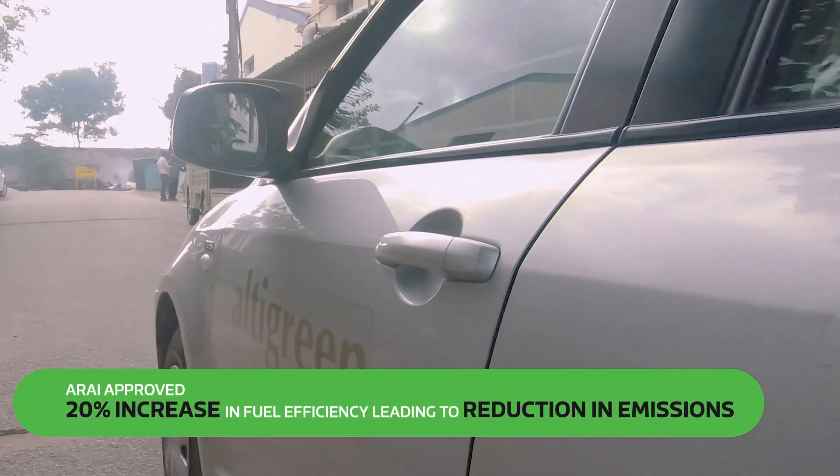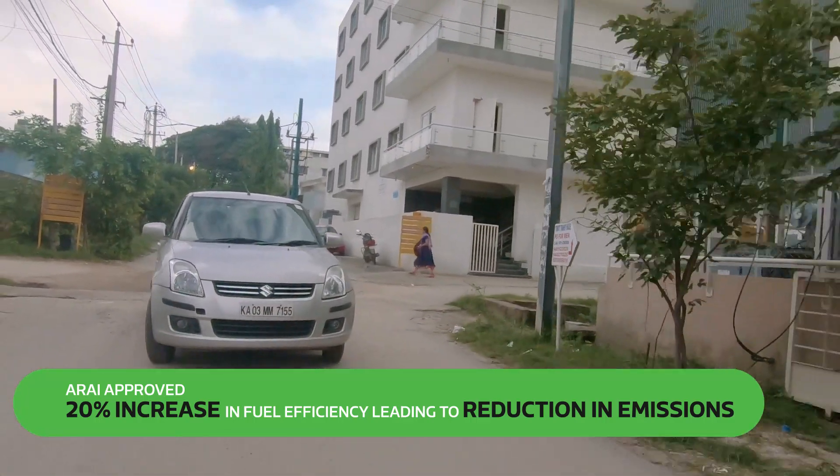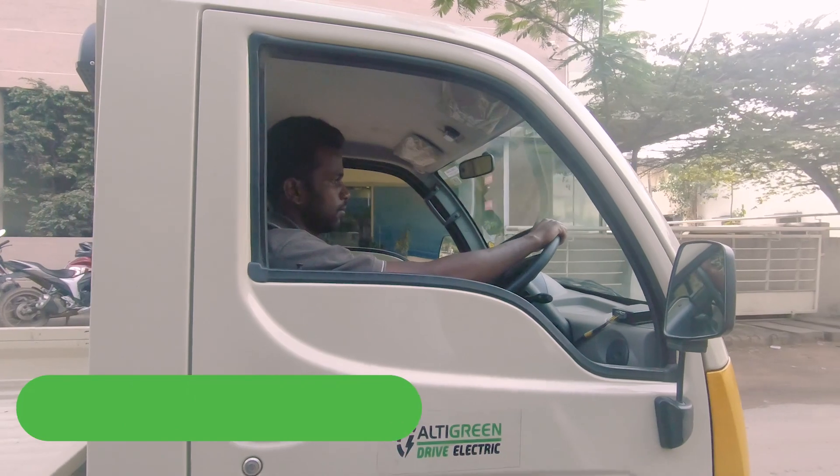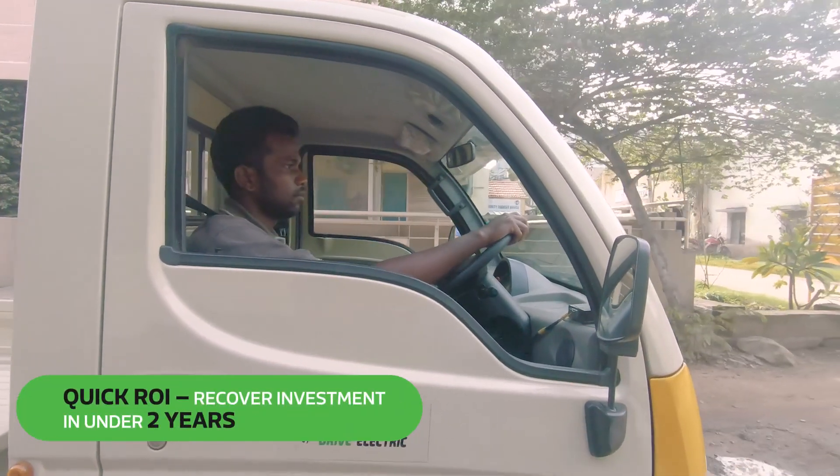HiPixi kits are ARAI type approved, increasing fuel efficiency and cutting down tailpipe emissions. Fuel savings help recover the initial investment made on the kit in just under two years.